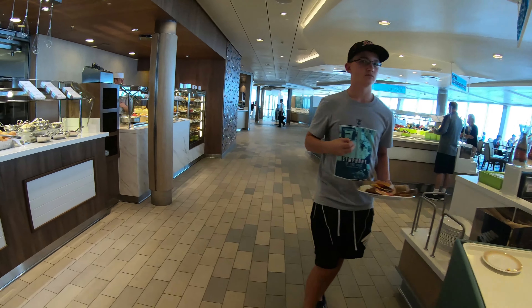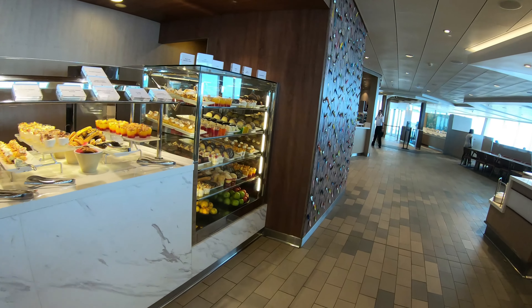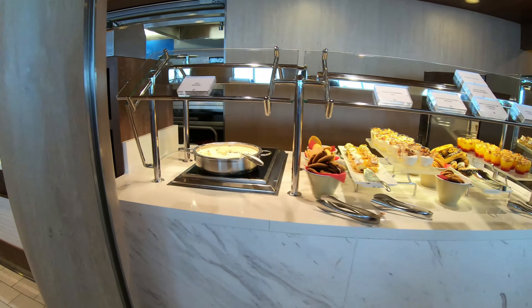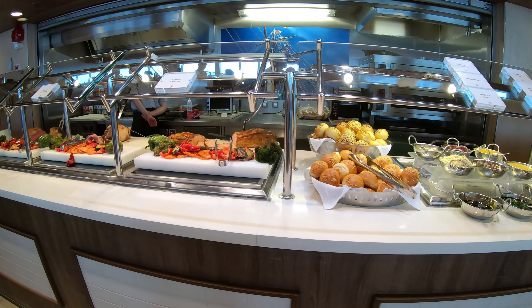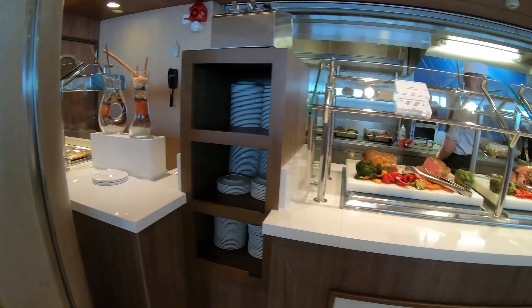Over on the side in the specialty area, there's some fruit cups that are already made up, some desserts, and rice pudding. Some more roasted pork loin, roasted leg of lamb, and beef strip sirloin.